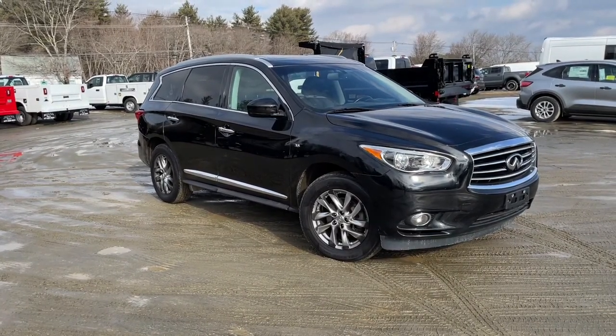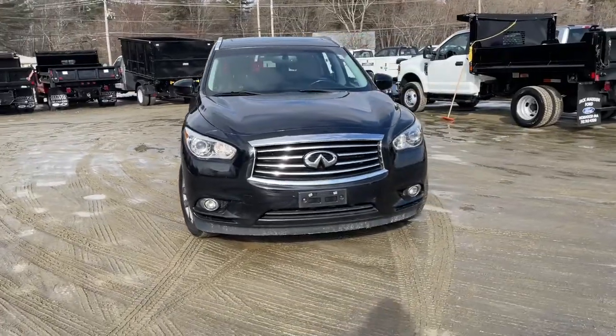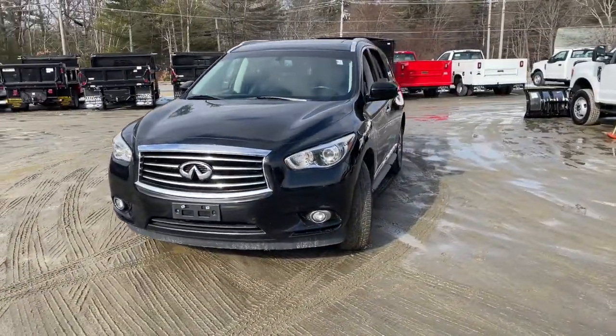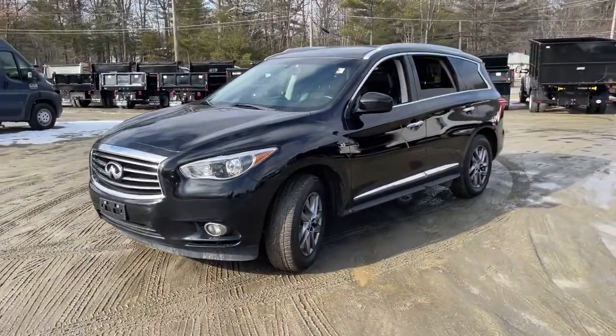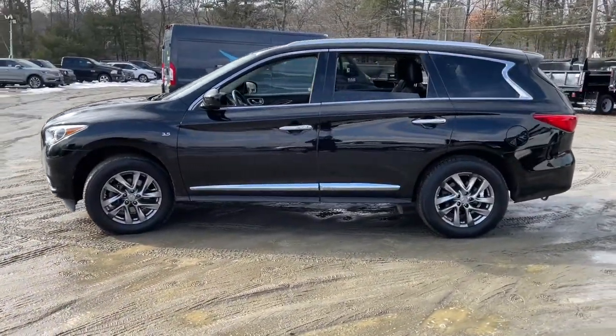You're gonna love the 2014 Infiniti QX60. This vehicle still has fewer than 110,000 miles on the clock, so it won't last long. Enjoy every adventure to the fullest in this safe and luxurious QX60.